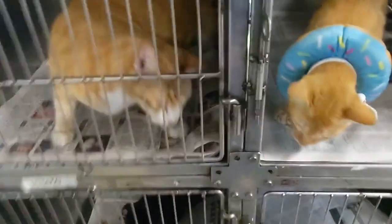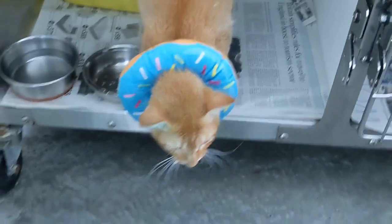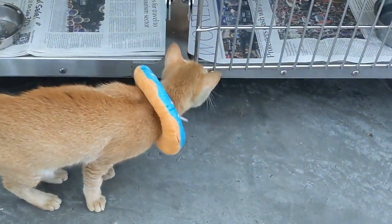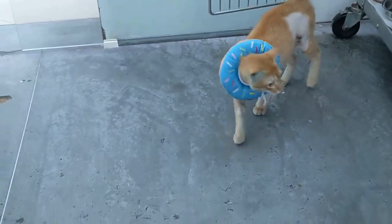This kitty is ready for adoption and we don't expect any long-term problems in the future. We decided to name this cat Logan due to his mutant-like ability to heal, similar to the character Wolverine from X-Men.